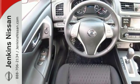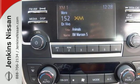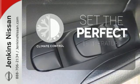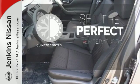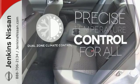Feel safer on the road with vehicle dynamic control featuring traction control, plus a tire pressure monitoring system and advanced airbags. The dual zone climate control lets you set the temperature exactly where you want it — no one will complain about the temperature.